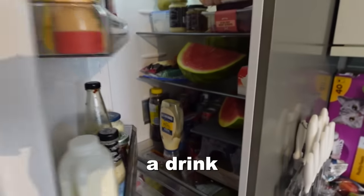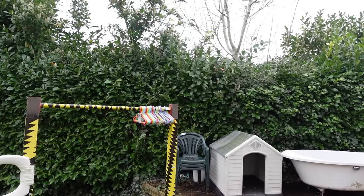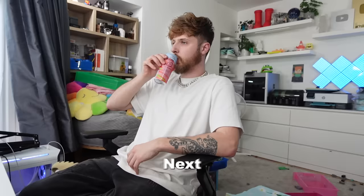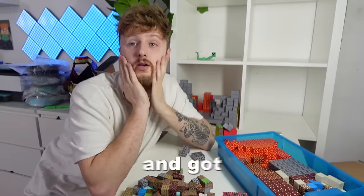I decided that I need a drink, so I went and grabbed one from the fridge. Next up I had some of my favourite drinks — and no, this video isn't sponsored — and got back to work.